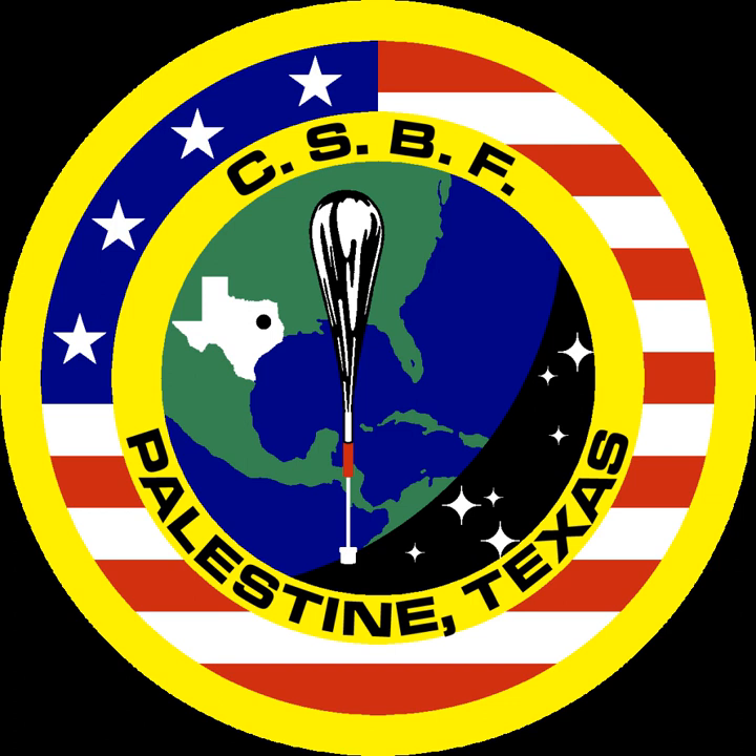Ultra-long-duration balloons are being developed which can operate at float for 100 plus days. The limiting factor is the diurnal cycle of the sun rising and setting — heat during the day causes the balloon to expand and gain altitude, thereby losing helium, while heat loss at night causes the balloon to sink and contract. Ballast is carried to overcome this effect. Flying in a polar region during full sunlight allows more negligible altitude variations. ULDB balloons are sealed to prevent helium loss, but further engineering is required to create a balloon system that can survive the greater pressures involved.